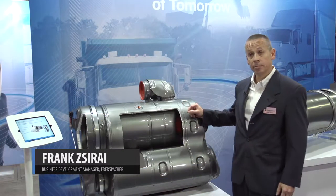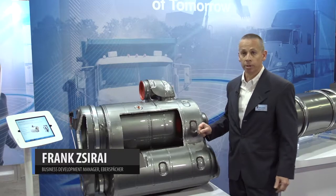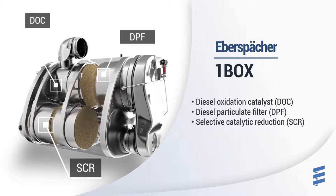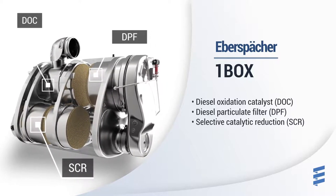This one-box system is the go-to solution for a majority of the heavy-duty after-treatment systems used in the industry. It's one box because it combines a diesel oxidation catalyst, a diesel particulate filter, and selective catalytic reduction catalyst, all in one thermally managed package.